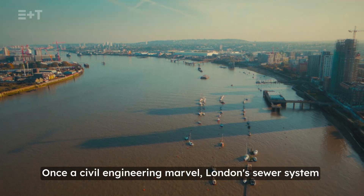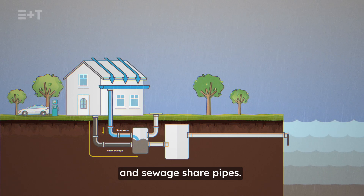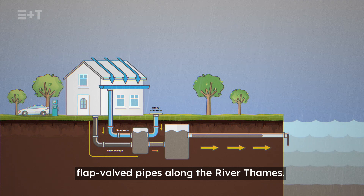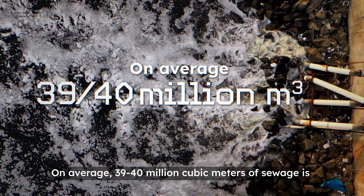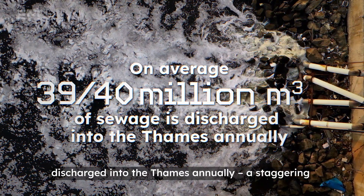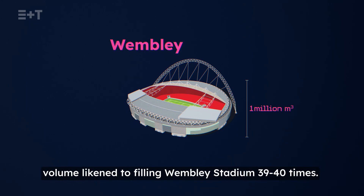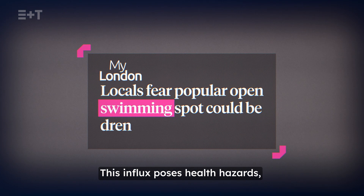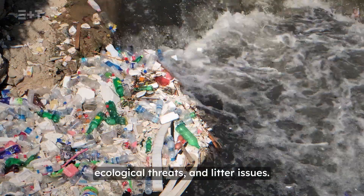Once a civil engineering marvel, London's sewer system operates on a combined system where rainwater and sewage share pipes. During heavy rainfall, the system overflows into flat valved pipes along the River Thames. On average, 39 to 40 million cubic metres of sewage is discharged into the Thames annually — a staggering volume likened to filling Wembley Stadium 39 to 40 times. This influx poses health hazards, ecological threats and litter issues.